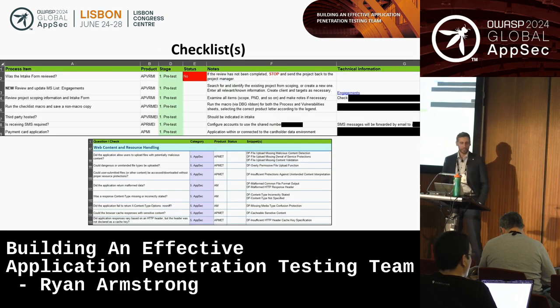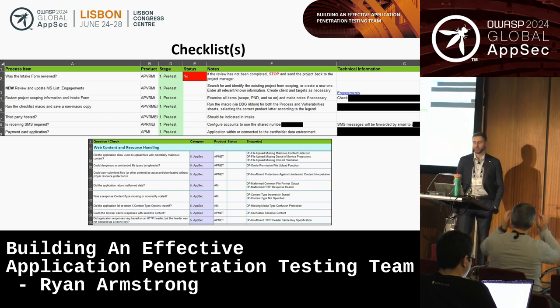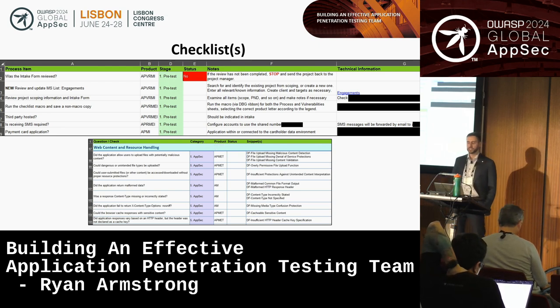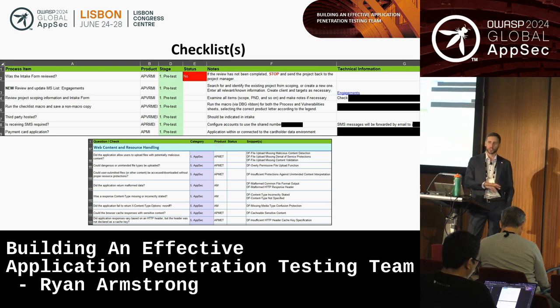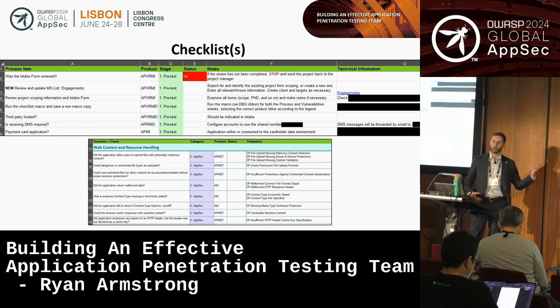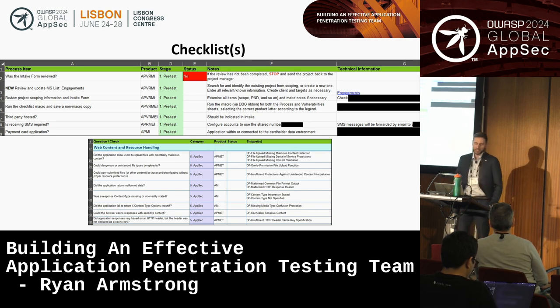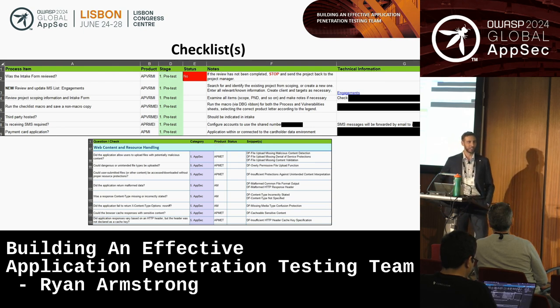Checklists are an important system component in the engagement lifecycle. The value of checklists is well-documented in fields like aviation and surgery, but there's also evidence that checklists get ignored, resulting in errors or omissions. We have both a procedural and a vulnerability checklist, and they can be somewhat burdensome to complete. I feel it myself — I go to a test, I wrote a lot of this, I know this stuff, and I ignore the checklist. I'm bad for it. Compliance is hard with checklists; we don't want to complete them when we feel like we know what we're doing.